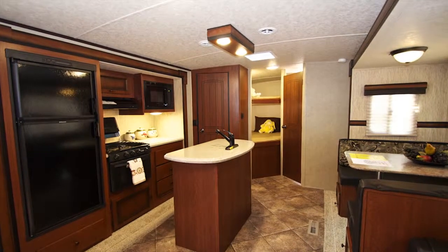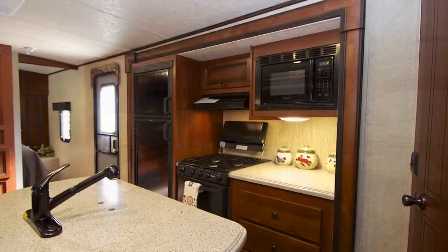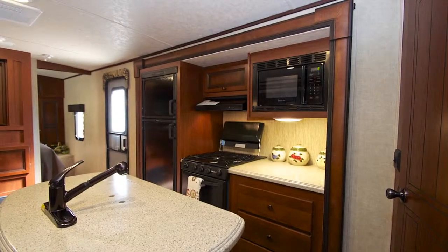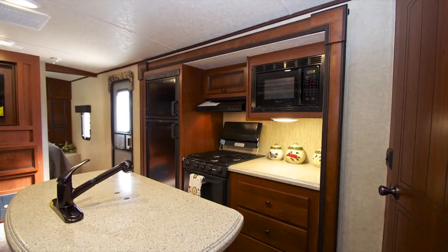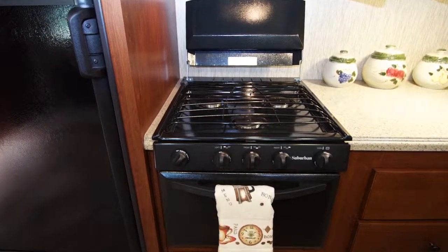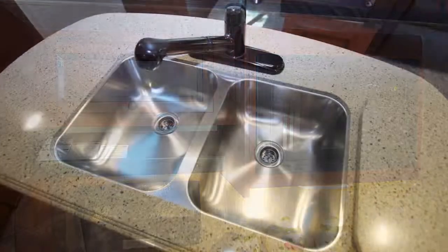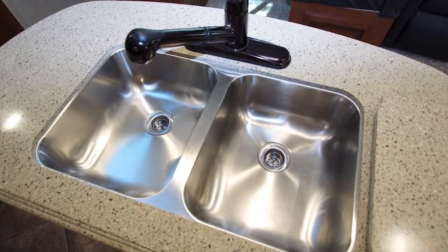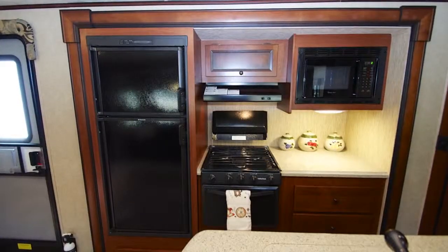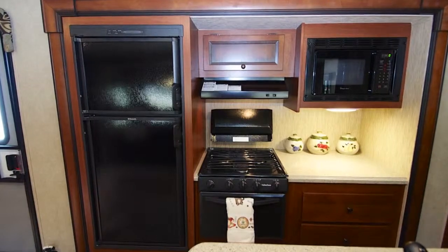Moving inside the coach, the first stop will be in the kitchen. The spacious kitchen cabinets are outfitted with True Cherry hand-glazed cabinets, along with an array of appliances including a 3-burner gas stove with stove top cover, a microwave oven and vent-a-hood, a large double basin sink with a residential high-rise faucet and sink cover. You'll also find a Dometic double-door refrigerator freezer, which operates on gas or electric.